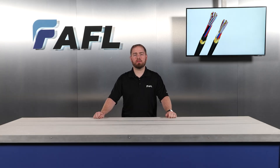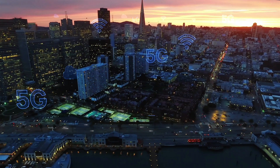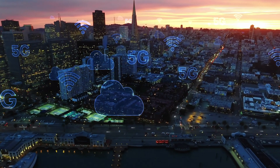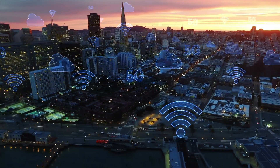My name is Noah Baylor and I'm an application engineer for AFL. AFL has a rich history of providing fiber-optic solutions for electric utility. As more devices join the network, the implementation of fiber becomes not just a choice but an essential catalyst for low-latency applications in your network.